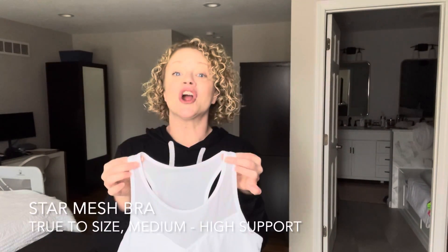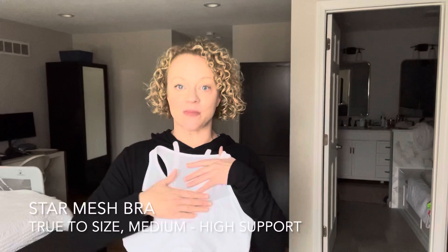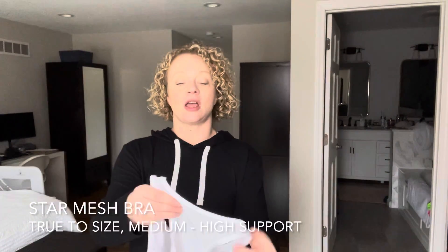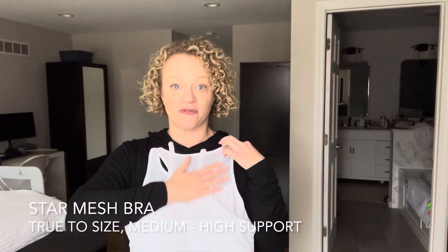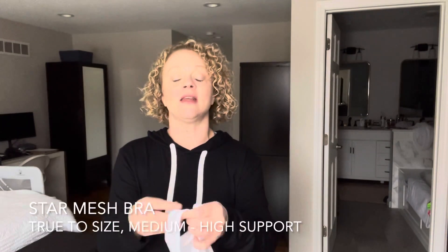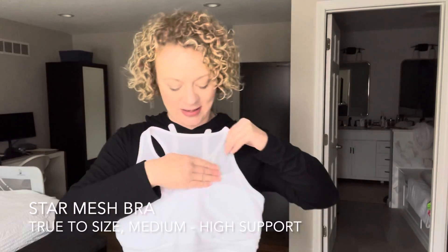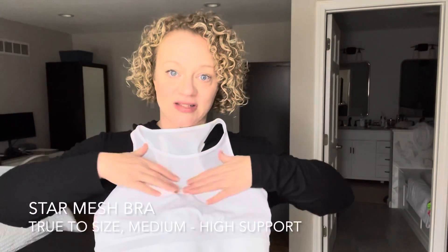This is our Star Mesh bra — not to be confused with the All-Star bra. Both have the mesh panel in the front, but the Star Mesh is less compressive and the back is a full mesh panel. Like the All-Star bra it goes over your head, but this one does not have the zipper. It comes in white and black. It's very comfortable and I love the sweetheart neckline — that is a very cute detail. The bottom comes down pretty long and has a scalloped edge.